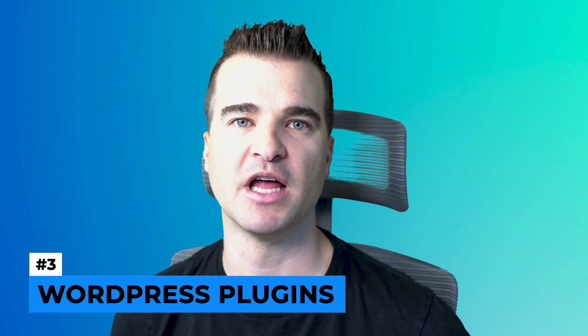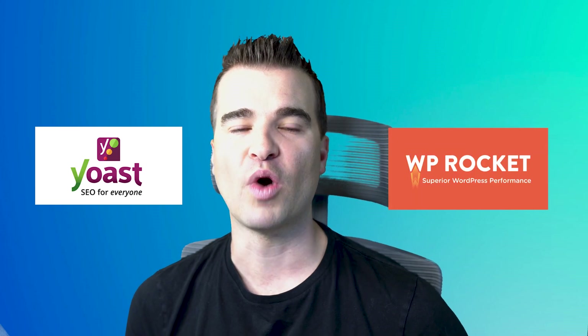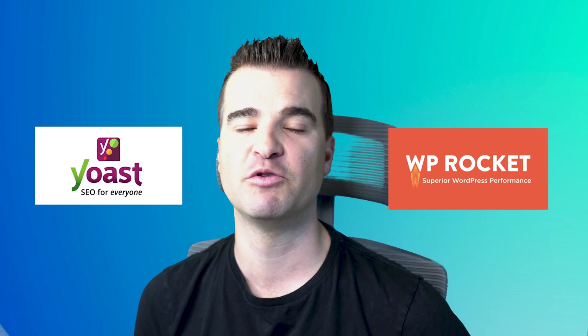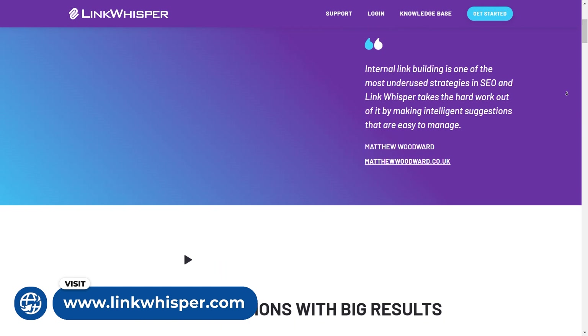Number three is WordPress plugins. My focus with a brand new site is on speed — I want it loading really, really fast. So I don't overweight the site with a lot of bloated plugins to start off with. I'm using three plugins on the site — that's it. Number one is Yoast, for SEO optimization. Number two is WP Rocket, just for caching. And my newest favorite plugin is called Link Whisper, which is for internal linking. It is a paid plugin, but it's totally worth it.